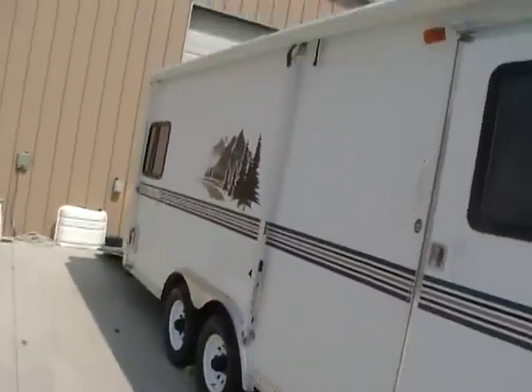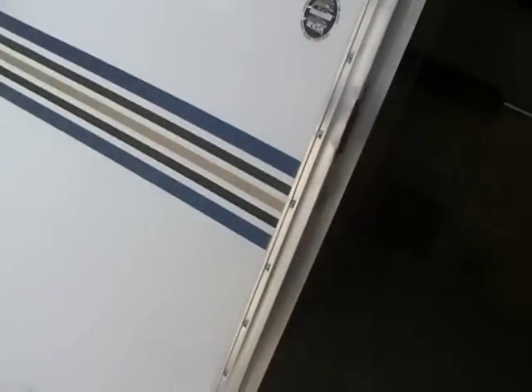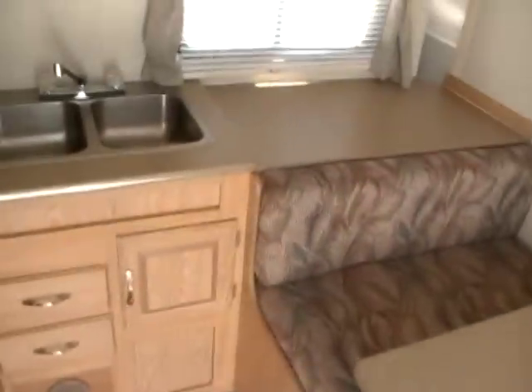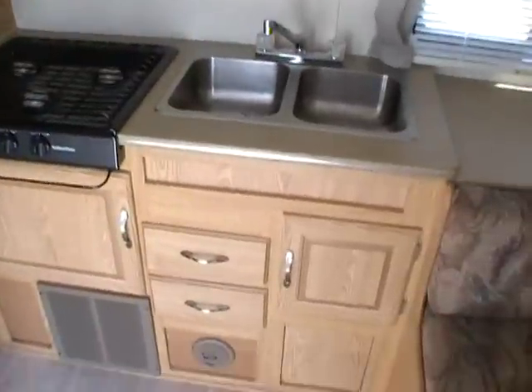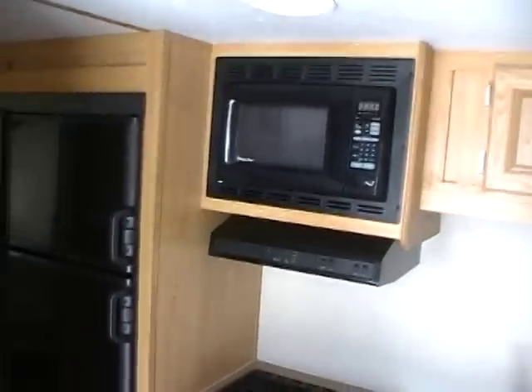We've got the twin LP bottles and new deep cycle battery on the front. Inside, the RV has a front table booth that folds down and makes a bed. It's got a CD stereo, ducted air, and a ducted DSI furnace. There's a nice side kitchen with a double stainless sink, plenty of cabinets and storage, a range microwave hood, a two-way RV refrigerator, and additional cabinets and storage.